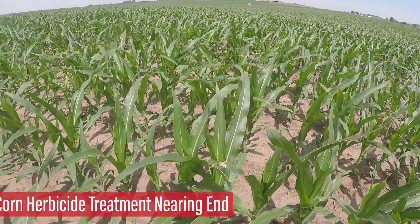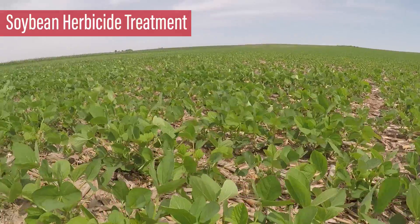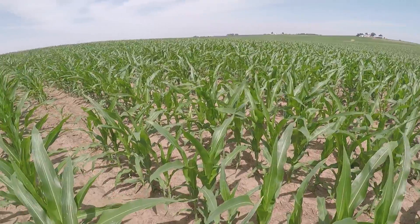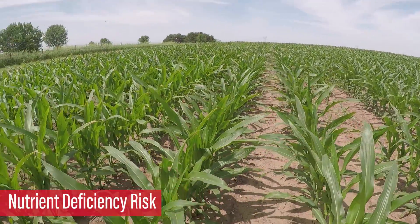Our sprayers are wrapping up with herbicide applications in corn. Next week, our attention will be focused on managing weed issues in soybean fields before those canopies start to close as well. Keep an eye out for nutrient deficiencies, especially with the root systems falling behind in growth.